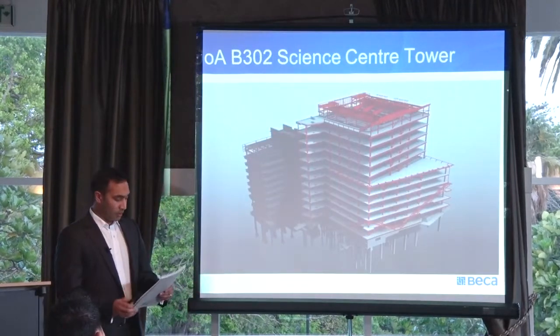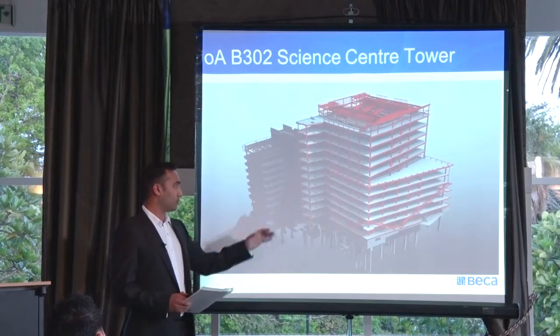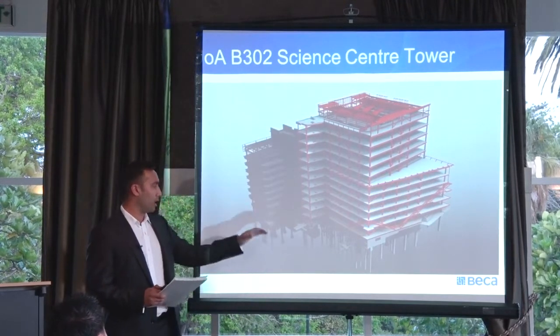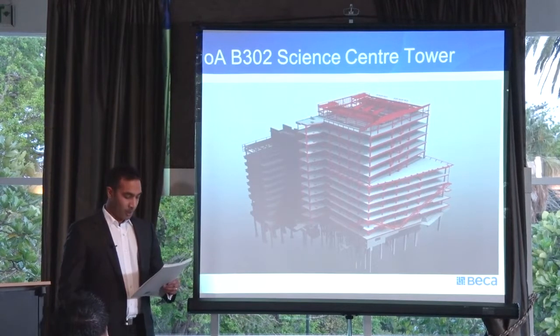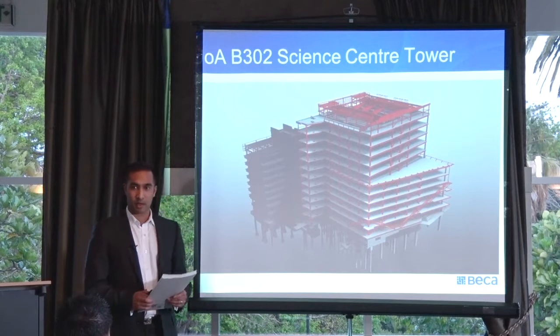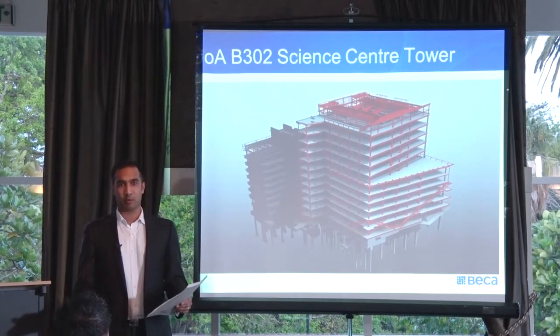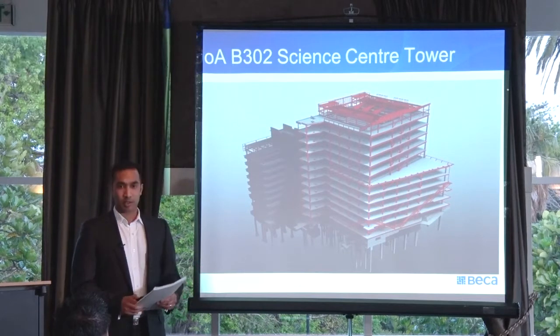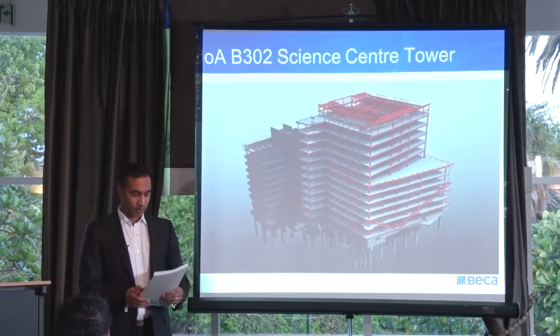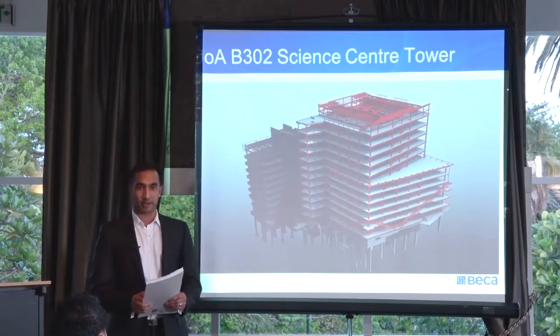We had a team of engineers and draftees which grew to as many as 15 people at its peak during the crunch of detailed design. Just an overview of the Science Centre Tower: it's a 13-storey building with 11 floors above ground level, a lightweight roof, and a single-storey basement. It's got a total floor area of approximately 24,000 square metres. It was replacing an old and dated reinforced concrete frame and shear wall building.